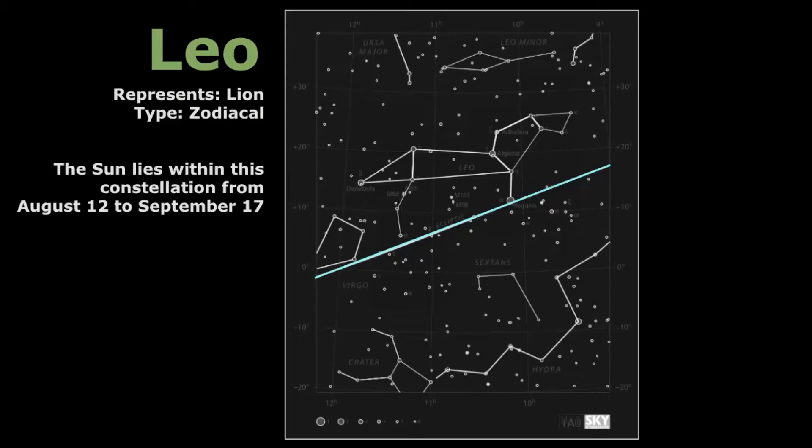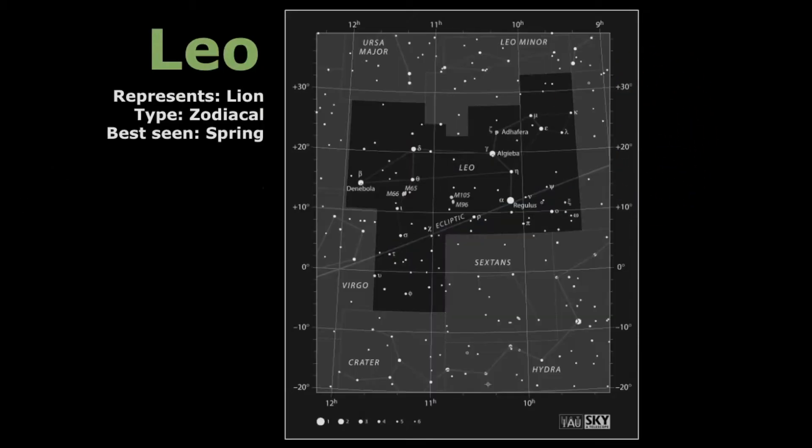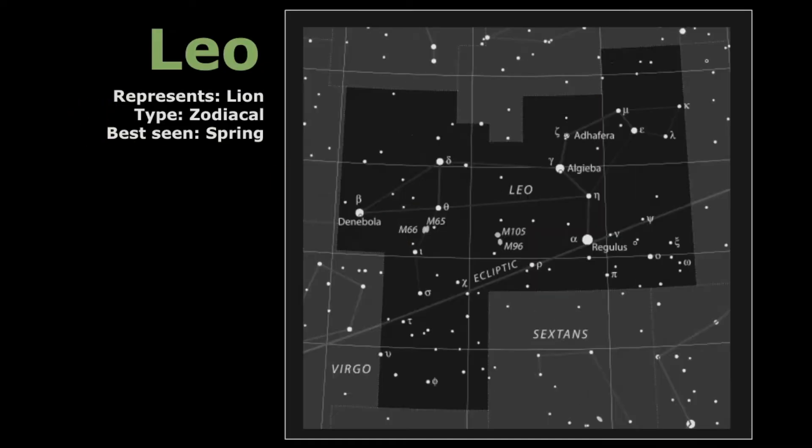Leo is a zodiacal constellation, which means that the sun passes through its boundaries. The line called the ecliptic — the path of the sun, moon, and planets — passes through Leo. Leo is sandwiched between Virgo and Cancer. Remember, a constellation is not just the stars that connect the dots, but every star within the border is considered part of the Leo constellation; we use the shapes to help us identify where the constellations are.